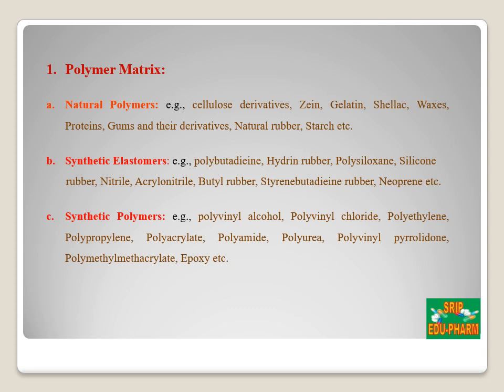The first component is the polymer matrix. The polymer controls the release of the drug from the device. The polymer should be stable, and the polymer and its degradation products must be non-toxic. The molecular weight and chemical functionality of the polymer should be such that the specific drug diffuses and gets released at a controlled rate. Examples of natural polymers include cellulose derivatives, zein, gelatin, shellac, waxes, proteins, gums and their derivatives, and natural rubber.